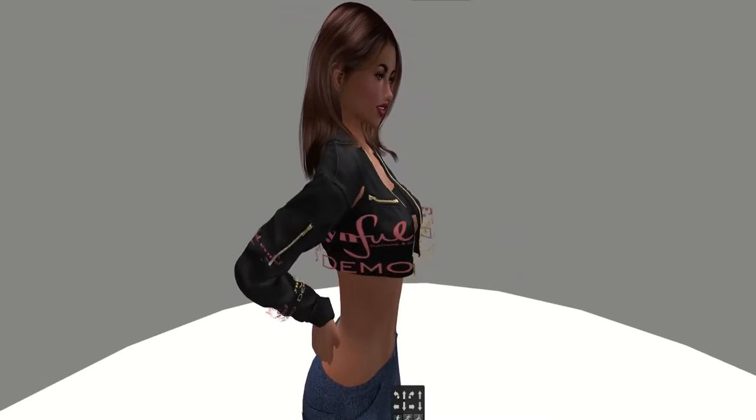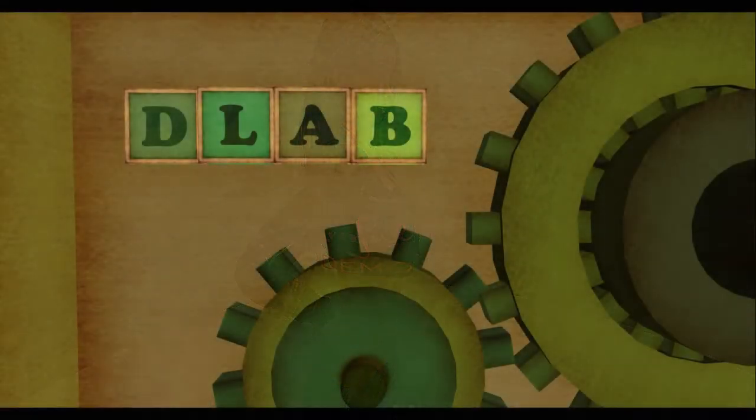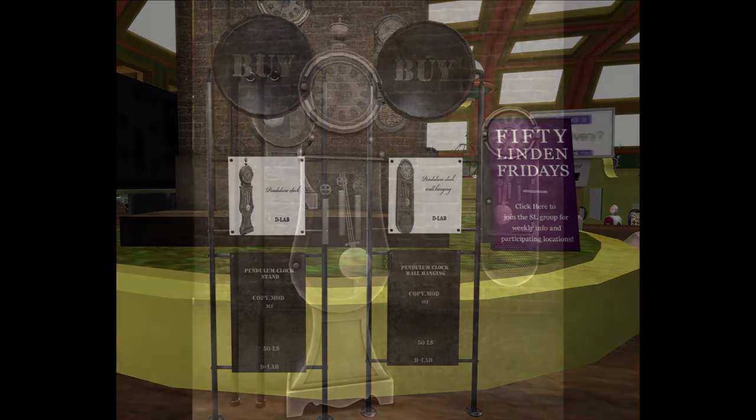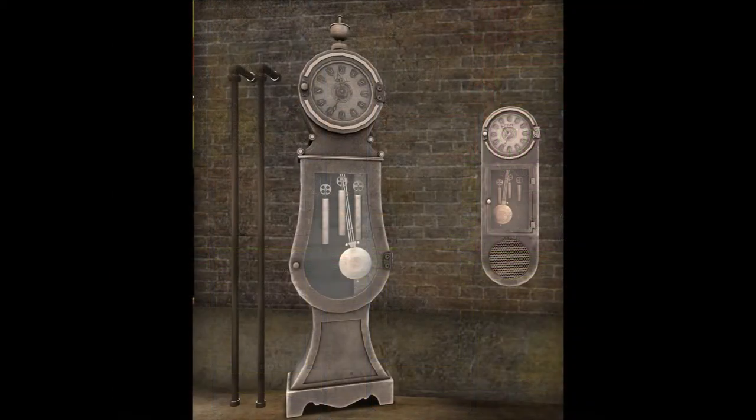Next door up is D Lab, and D Lab has two very nice products: two clocks — one larger size and a smaller one with sound. Here are the clocks and what they look like in world.